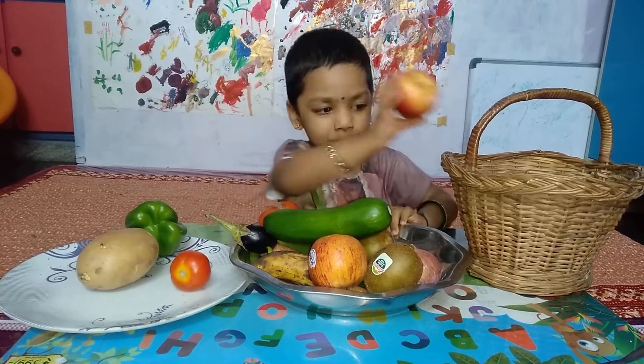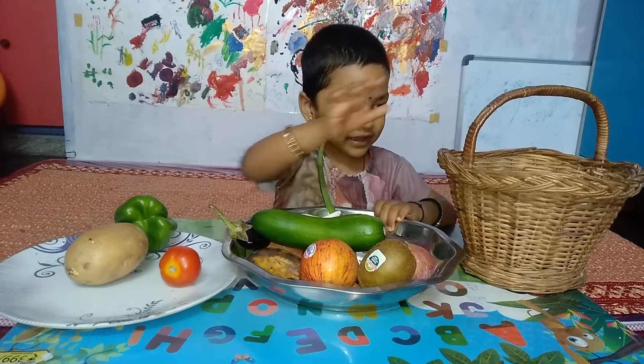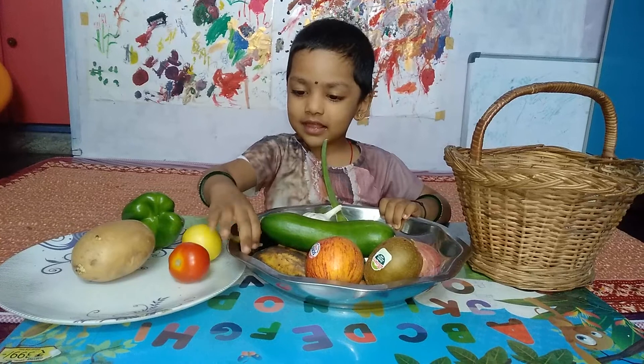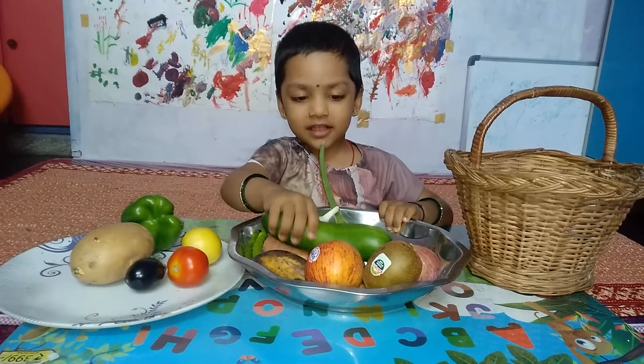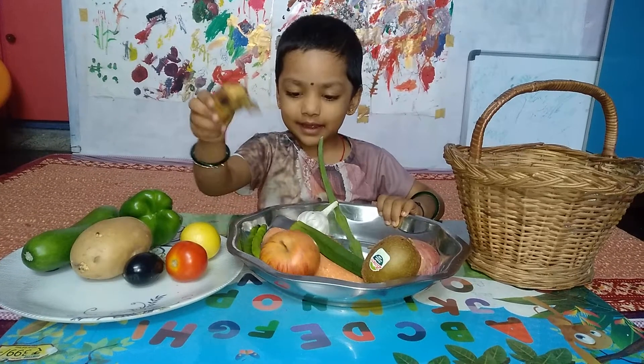This is an apple. This is a pomegranate. This is a seaweed. This is a lemon. This is an eggplant. This is a cucumber.